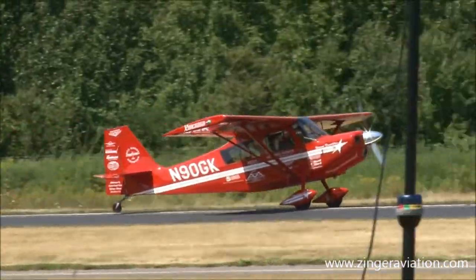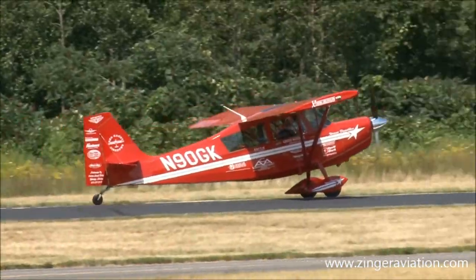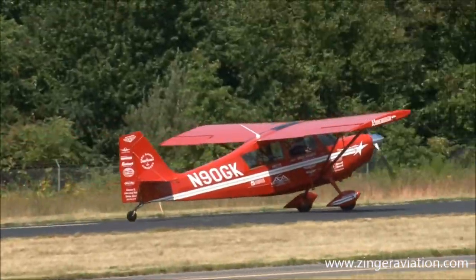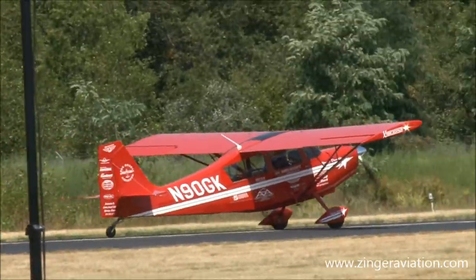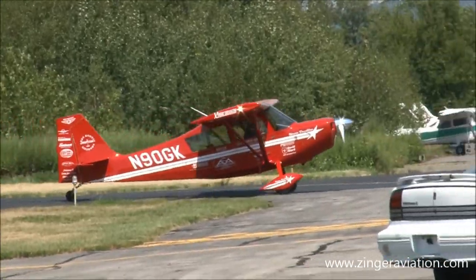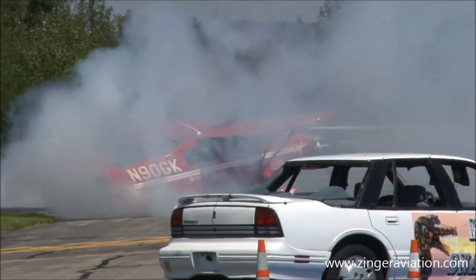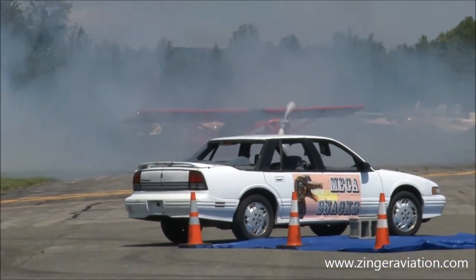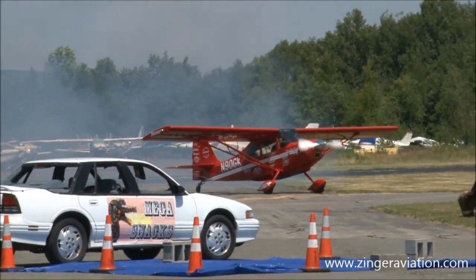All right, there he is — Greg is safely on the ground again. This is a great little airplane. Being as how it is a trainer, it has two sticks in it — you can learn to do aerobatics with this airplane and then move on to some of the more advanced airplanes. Look at this — he's got to do a burnout too. Donuts and burnouts — I love it.